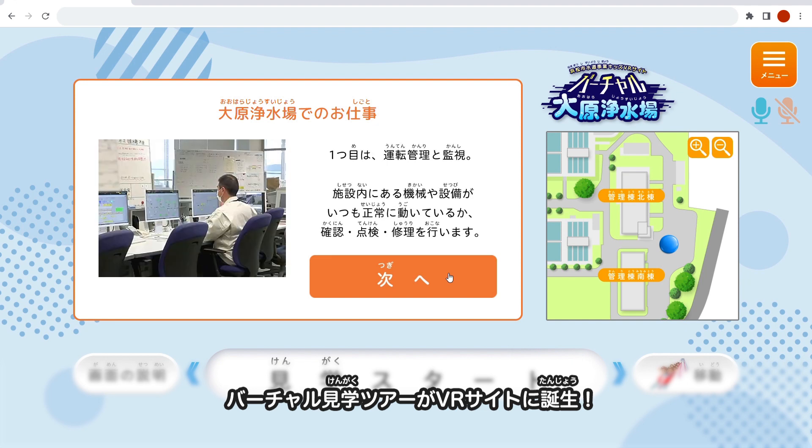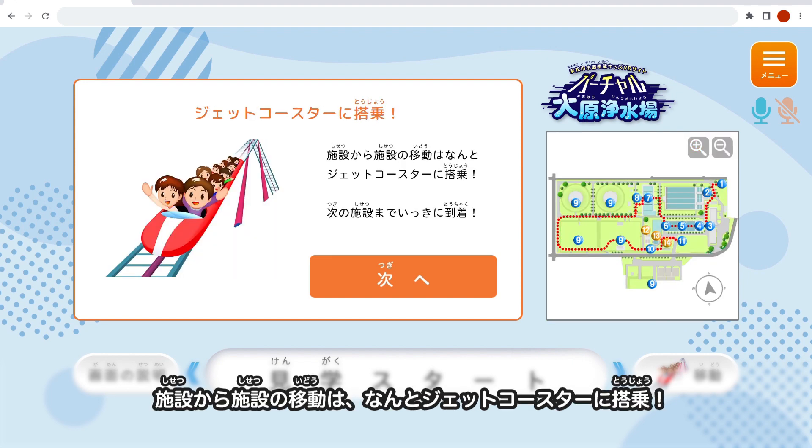それでは、バーチャル大原浄水場の6つのVRコンテンツをご紹介します。大原浄水場の施設をインターネット上で体験できるバーチャル見学ツアーがVRサイトに誕生！施設から施設への移動は、なんとジェットコースターで登場！